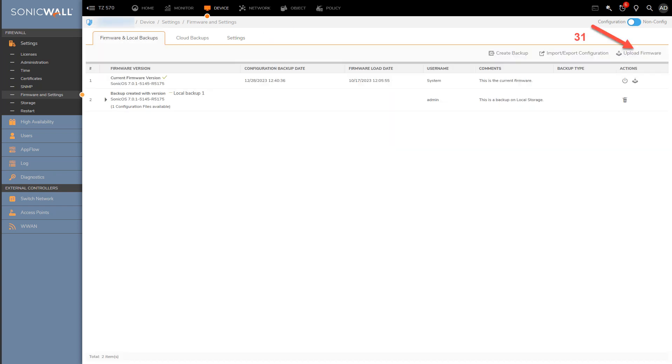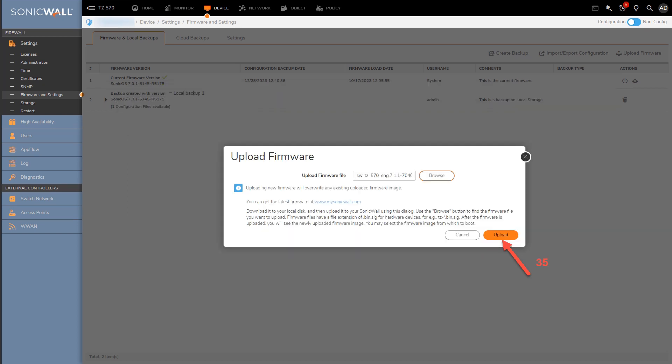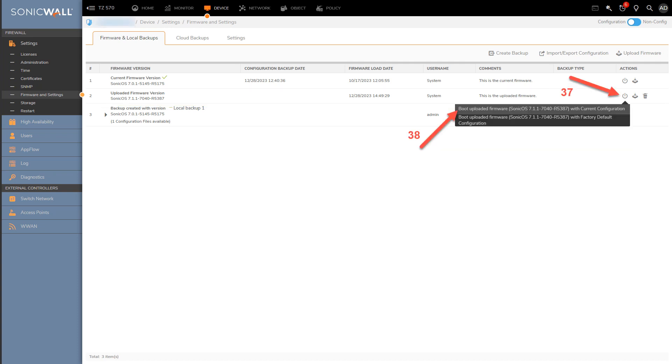We are now ready to upload the firmware file to the firewall. Click Upload Firmware, then click Browse to continue. Select the file we previously downloaded from the MySonicWall portal and click Open. Click Upload. The upload may take a few seconds. You'll see the uploaded file, ready to use. Click the action button — you'll see two options. Since you'll probably want to keep the same settings as before, click the option 'Boot Uploaded Firmware with Current Configuration.'